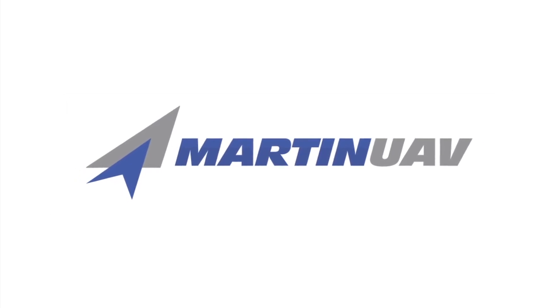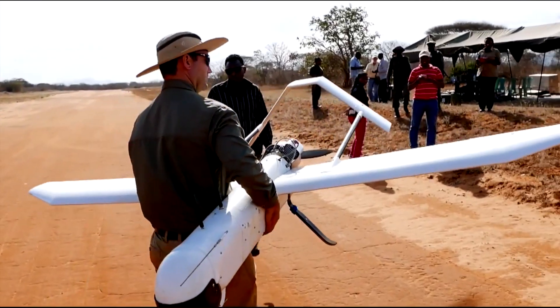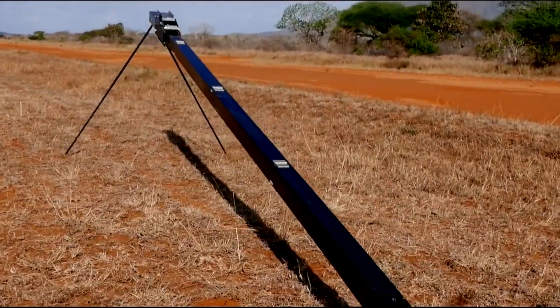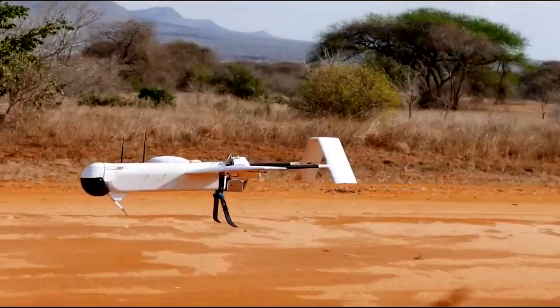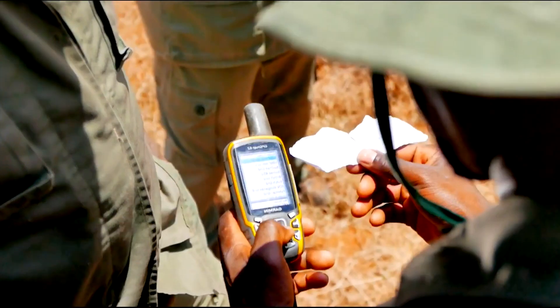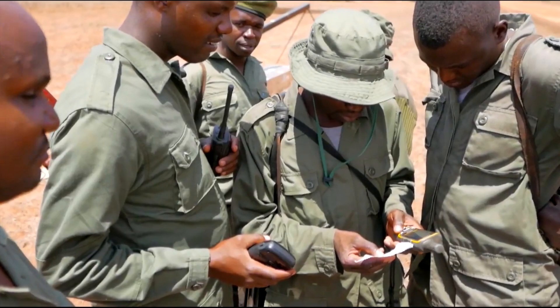At Martin UAV, we deliver technology for innovative unmanned aircraft missions. These missions range from military application, law enforcement, to aerial mapping. Our customers receive the most cost-effective access to aerial information.